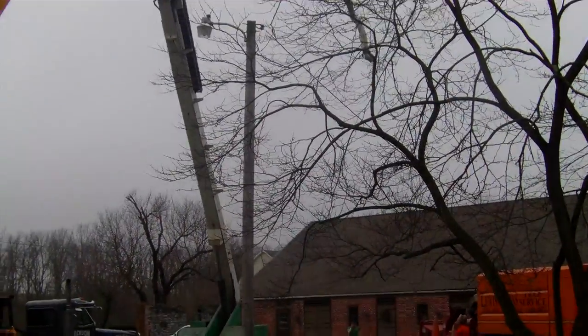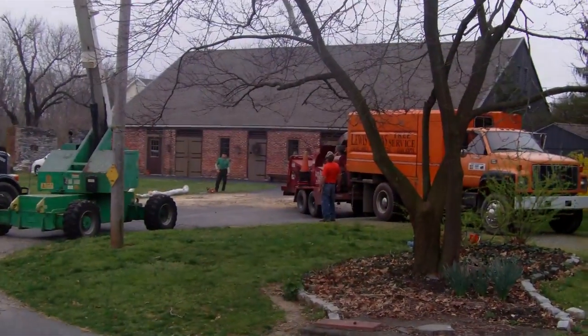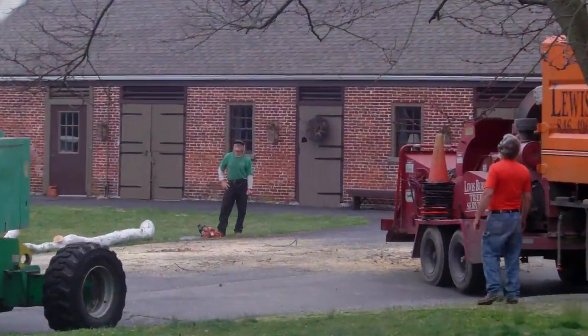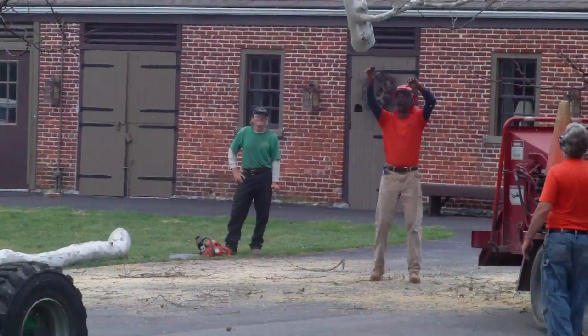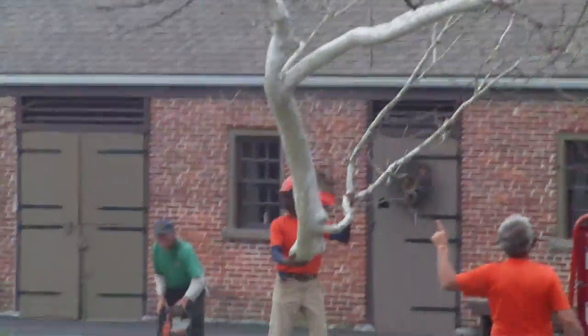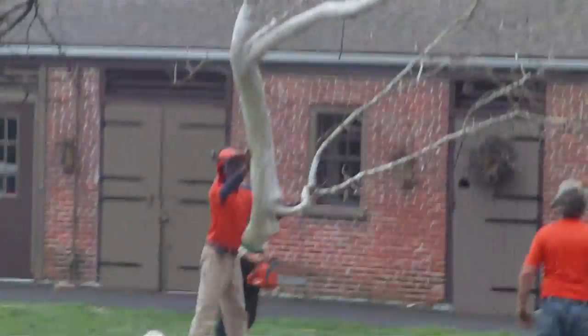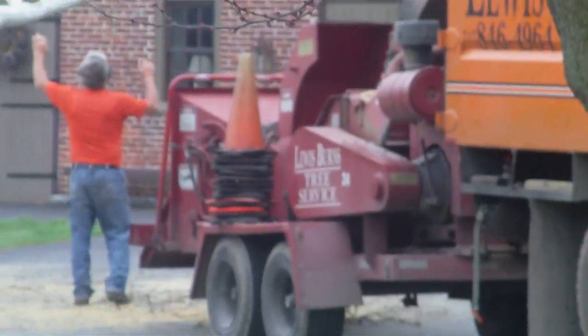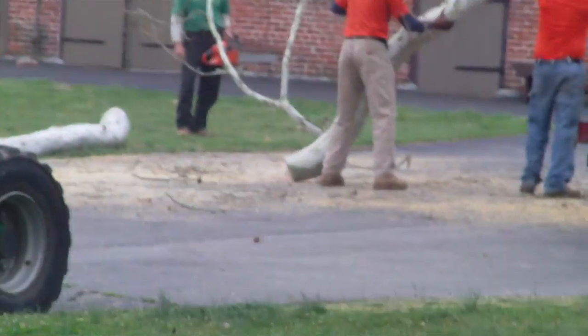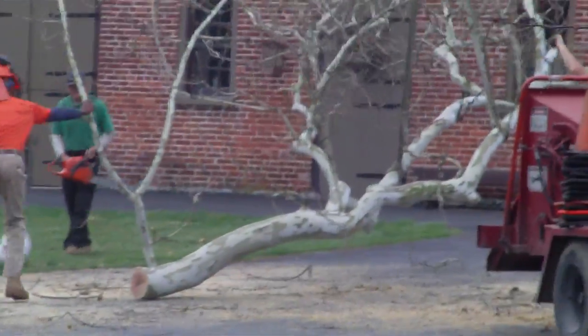You can see we're moving a branch off the tree down to the ground for processing, where it would be cut up into more manageable pieces. Pieces about the size of your arm would be chipped in this piece of equipment here. The rest of the lumber would be piled up to be removed from the job site.